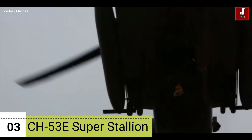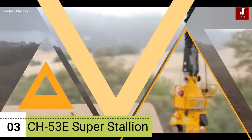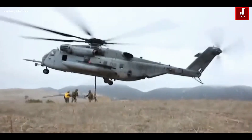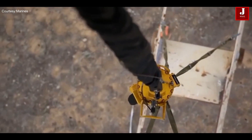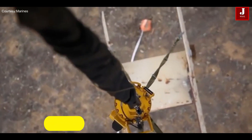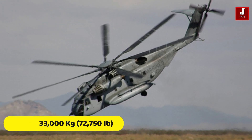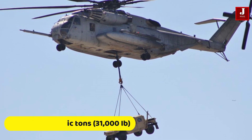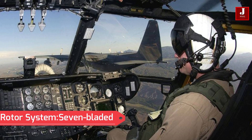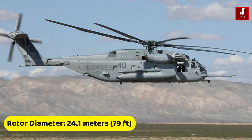Number 3: Sikorsky CH-53E Super Stallion. This is a powerful and versatile heavy lift helicopter that has served as a vital asset in various military operations, particularly in the United States Marine Corps. Developed by Sikorsky Aircraft Corporation, the CH-53E is an enhanced version of the earlier CH-53C Stallion and has been a workhorse for transporting heavy equipment and personnel. It has a maximum take-off weight of approximately 33,000 kilograms (72,750 pounds) and a payload capacity of up to 14 metric tons (31,000 pounds), internally or externally. It features a seven-bladed main rotor, a length of about 30.2 meters (99 feet), and a rotor diameter of about 24.1 meters (79 feet).